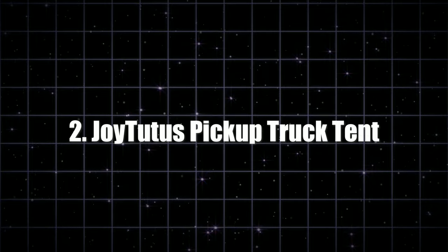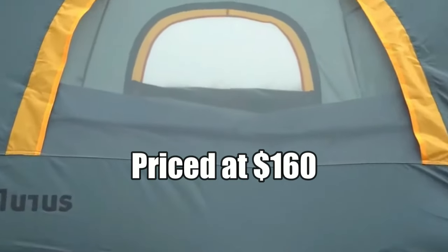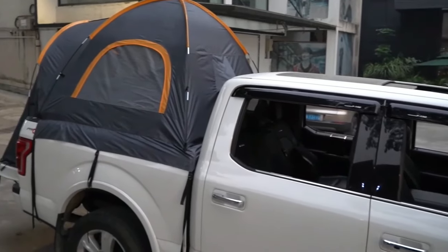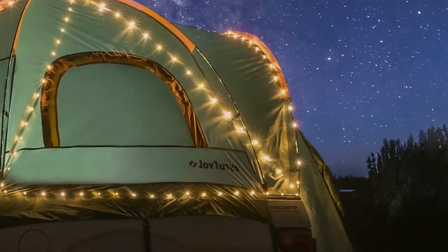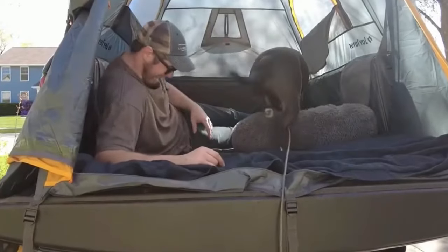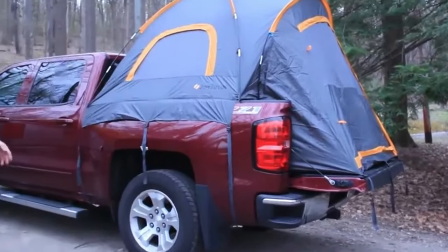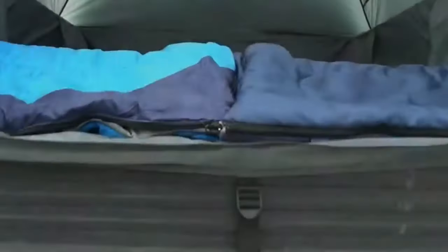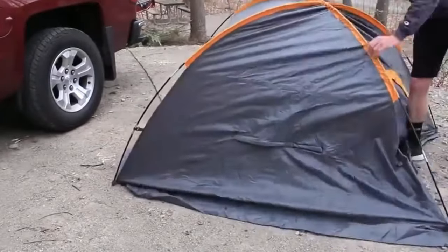At number two, we present the Joy Tutus Pickup Truck Tent, here to take your camping game to a whole new level. Priced at just $160, it's made from 150D polyester Oxford with a PU 2000 waterproof coating — a fortress against the elements. Rainproof and waterproof, with no need to install an extra canopy. The bottom has a waterproof layer to keep you high and dry. The tent features three windows — two for sightseeing, one for hunting or observation — plus a double-layer design: pull down the shading layer for a cozy night's sleep, or leave the screen layer down to enjoy the view without pesky critters.